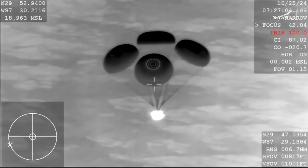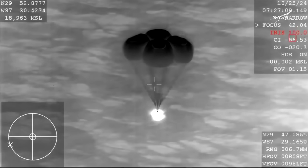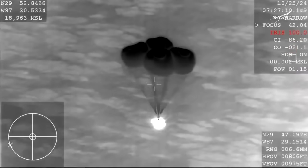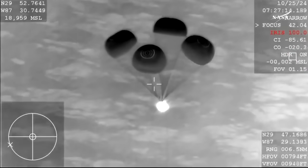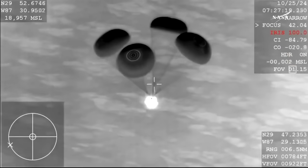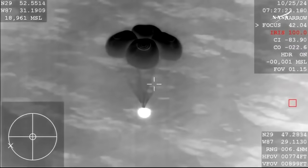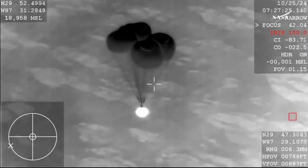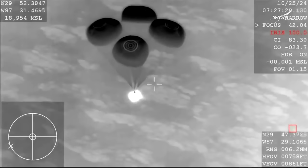800 meters. Copy 800. Commander Matt Dominick will continue to report altitude every 200 meters — we just heard the 800-meter callout. We also heard that the descent rate was nominal, or as expected.